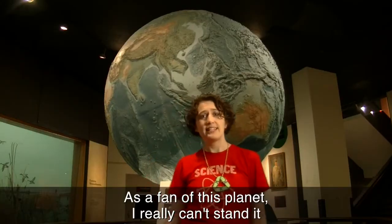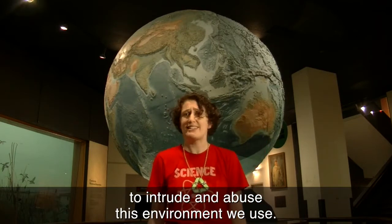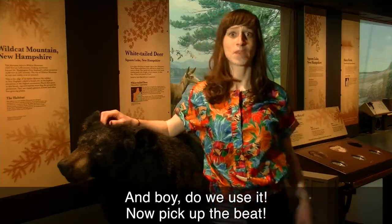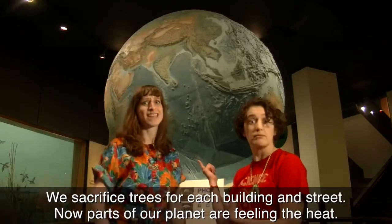As a fan of this planet, I really can't stand it that animals and plants are suffering damage at the hands of us humans who assume it behooves us to intrude and abuse this environment we use. And boy, do we use it. We mine and we drill and we burn and repeat. We sacrifice trees for each building and street. Now parts of our planet are feeling the heat.